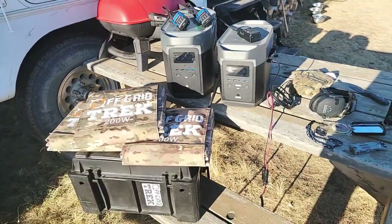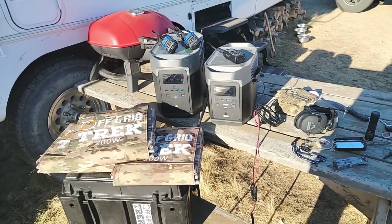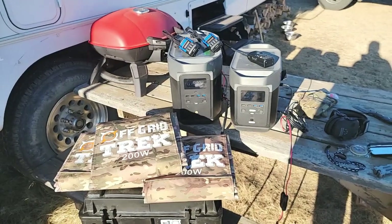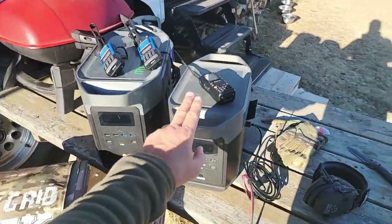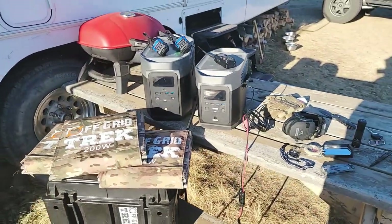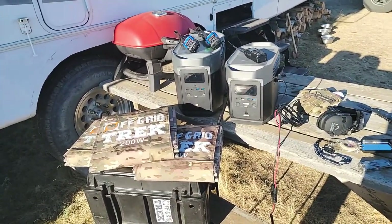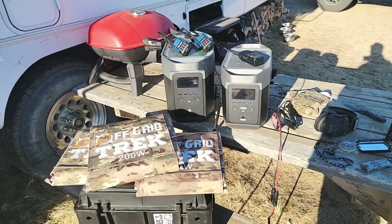If you find value in our content, please like and subscribe — my goal is to get out videos more often. Either way, the first package is the EcoFlow Delta paired with one of our 200-watt solar blankets. I'll give you charge times and examples of what it can power. Charge time from the wall: it's powered in less than two hours from zero to 100 percent.